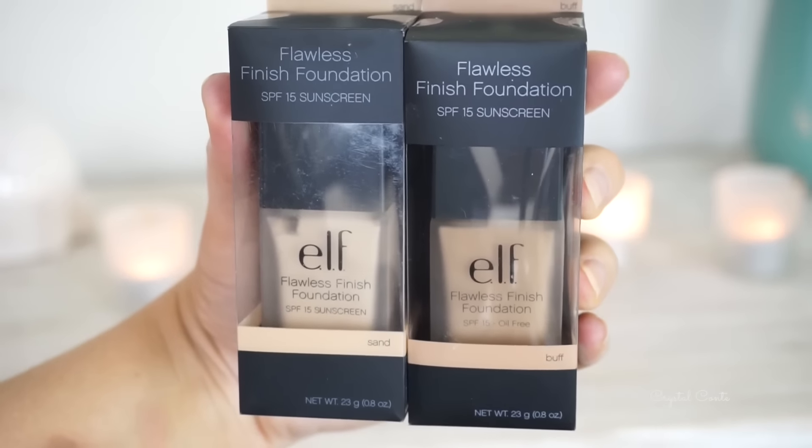I went e.l.f. crazy to be honest. I picked up the Flawless Finish Foundation in buff and sand — I didn't know what color I was, and when I looked at the swatches online I could see there was a really big difference in the colors, so I thought I'd just pick up both because they're only like $5 each and test them out. Stay tuned for a first impression on these. It does have an SPF of 15, which is quite low, so it'll be interesting to see the flashback on that.